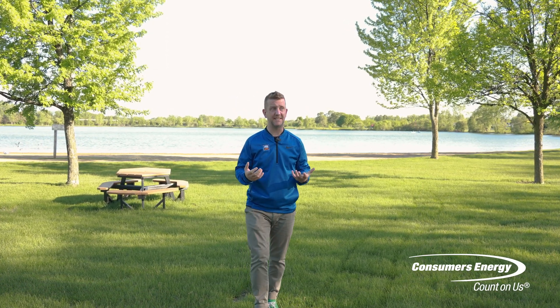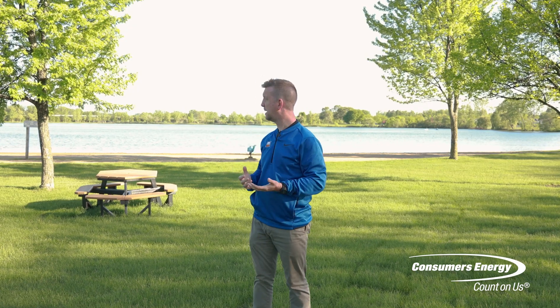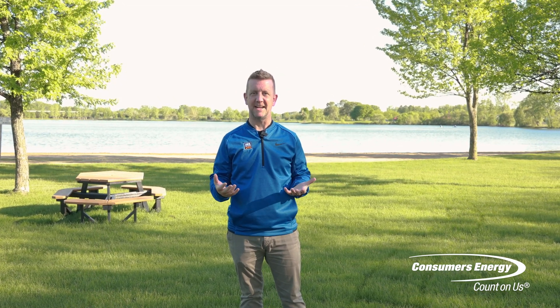Hey friends, it's Eric Hulcoran and this is an absolutely idyllic Michigan day — maybe even the perfect type of day to talk to you about methane detection.